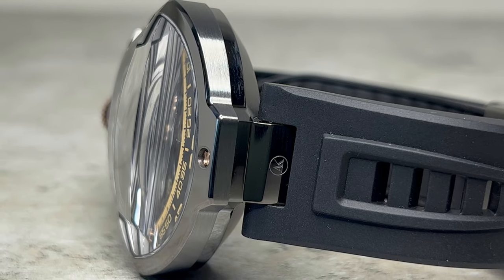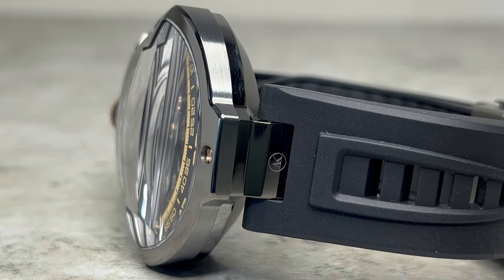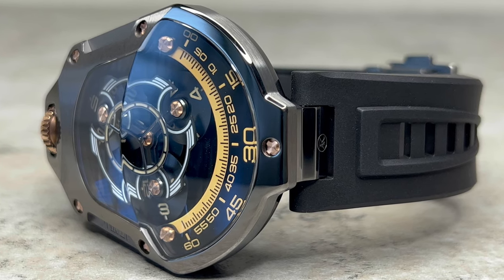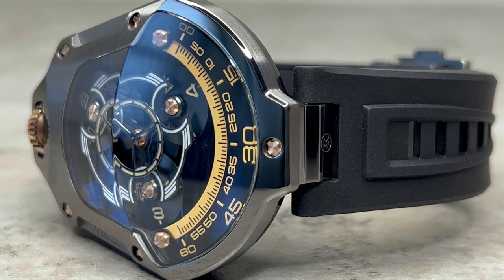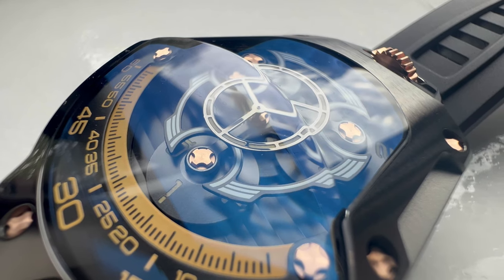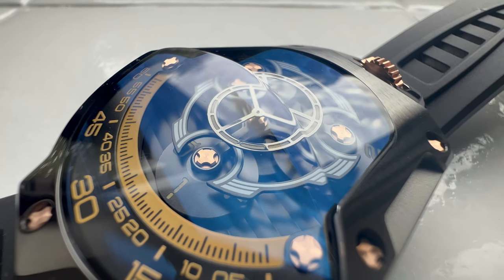The Spaceship's case is constructed from three separate 316L stainless steel parts, each meticulously crafted and presented in a combination of brushed and polished finishes. Attawak claims this case undergoes over 60 processes to achieve, and to be honest, the attention to detail is already very noticeable.